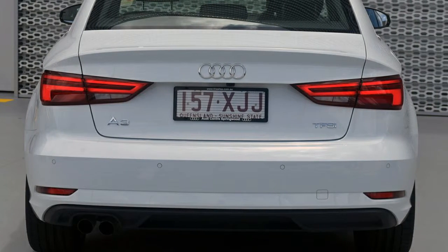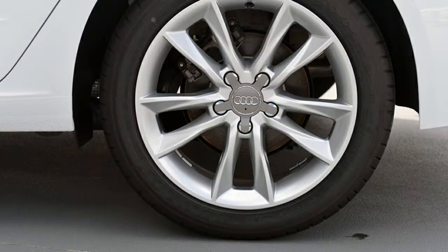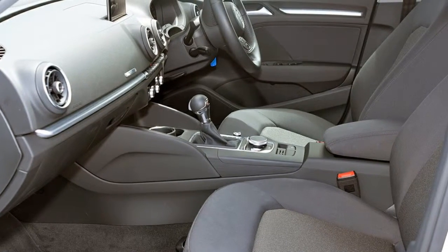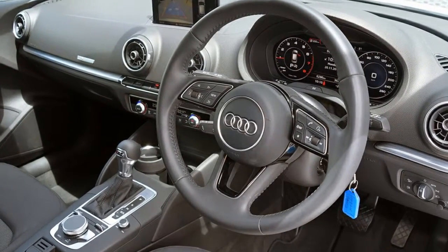This vehicle has all the features you could dream of: cruise control, alloy wheels, climate control. The anti-lock braking system will help deliver you safely to your destination. Adjustable tilt steering wheel and more.